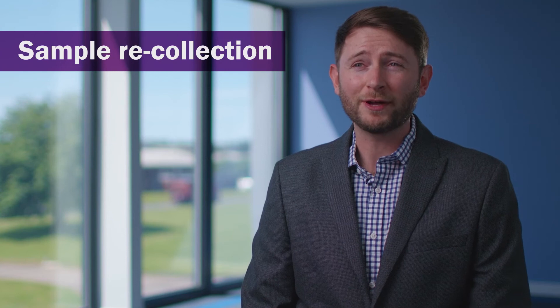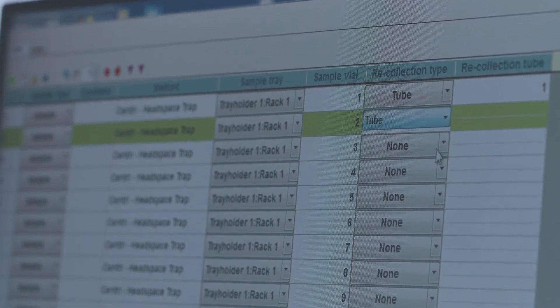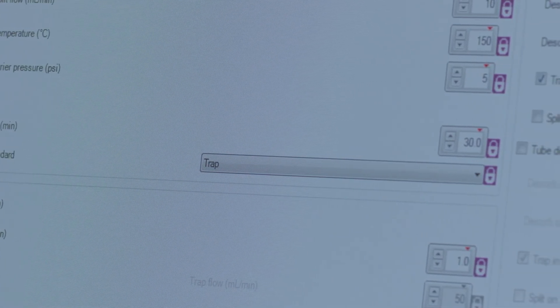Our trapping technology has a range of different benefits, but one worth mentioning is recollection — to recollect the split portion of the sample when it's injected to the GC. We're now able to employ this with all of the sample introduction techniques that utilise the trap on SENTRY. We can now offer recollection for techniques such as headspace and SPME, where it's never been offered before.